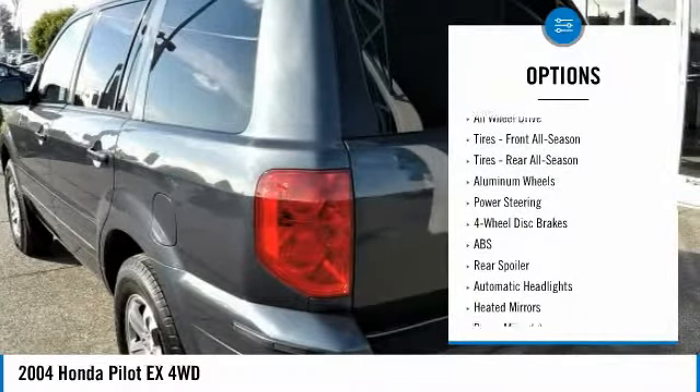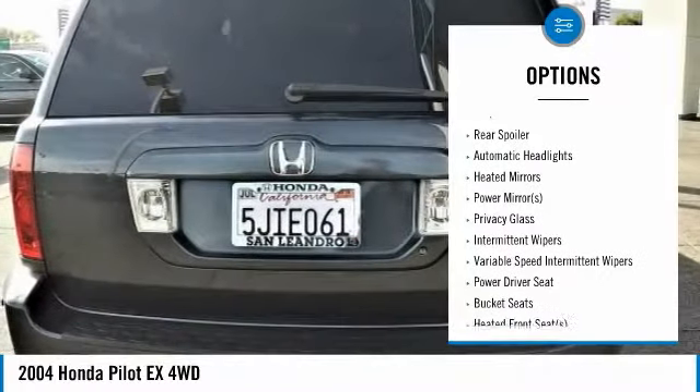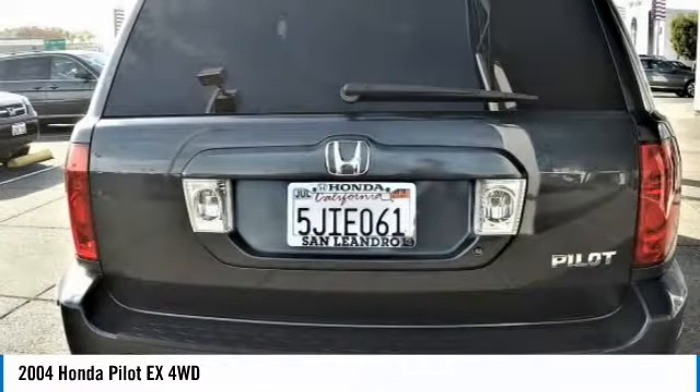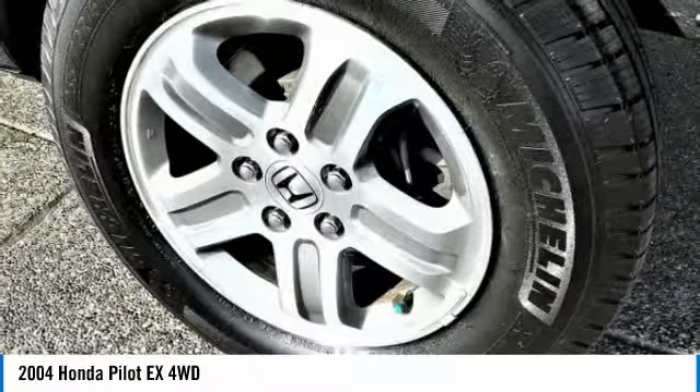This vehicle has current used car incentive deals and low price quotes. Contact San Leandro Honda before your used car deals expire. Used Honda Pilot X4 WD SUV comes with great customer review ratings on safety, fuel economy, and reliability.